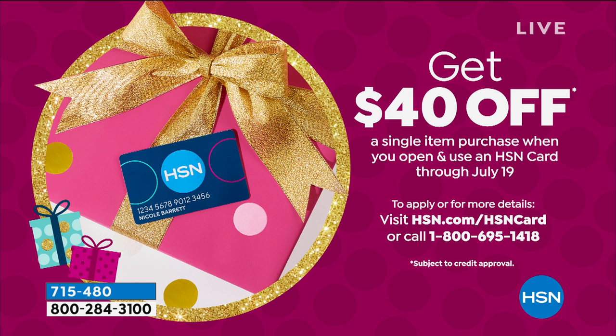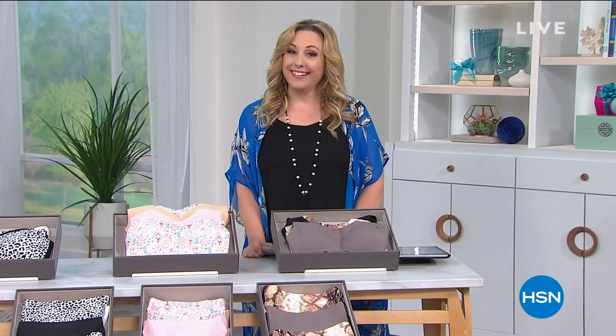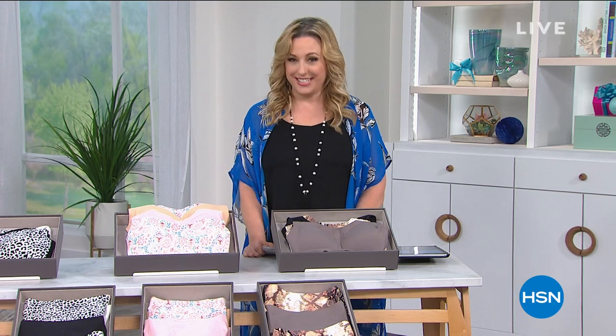Helen confirms: $46 minus $40 means the three bras come out to $6.80 — an amazing value. She mentions their Today's Special with Samantha Brown coming up and hands off to that segment.